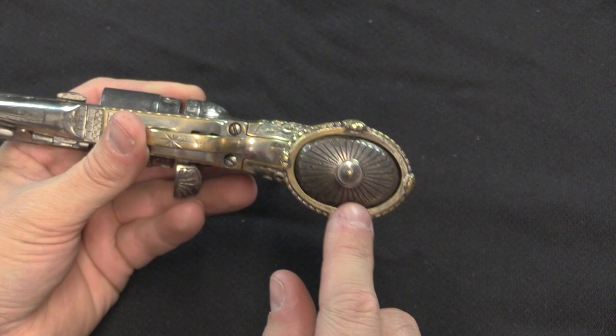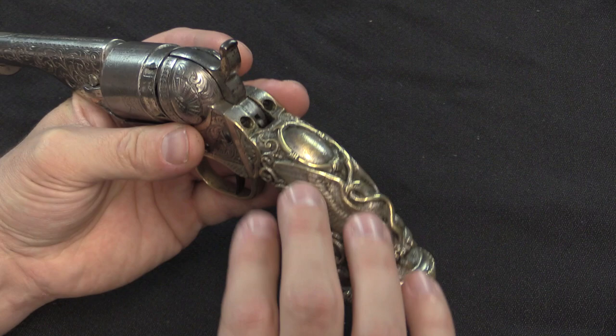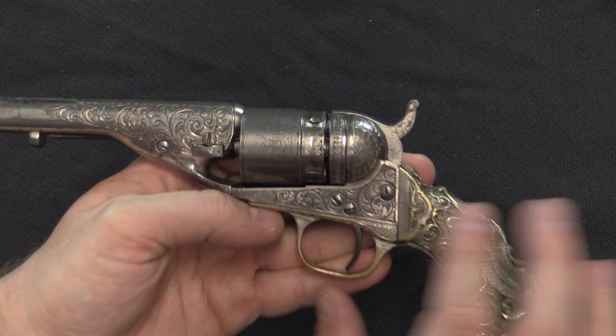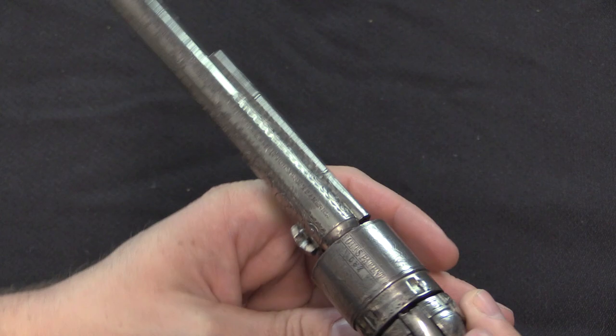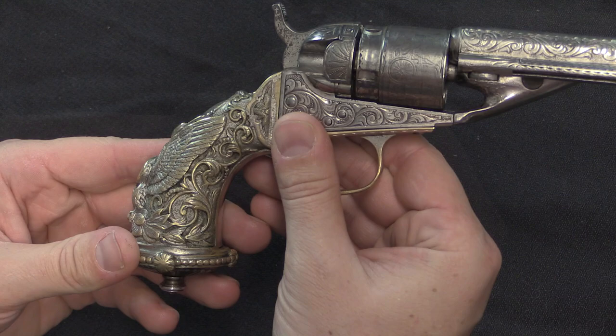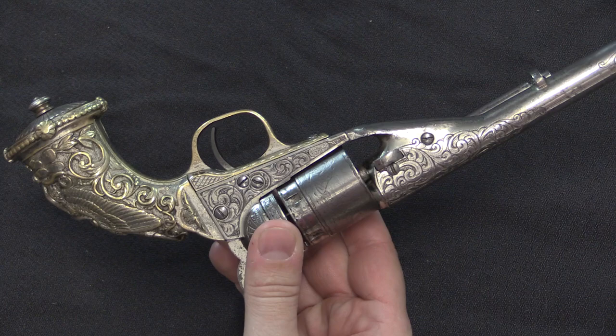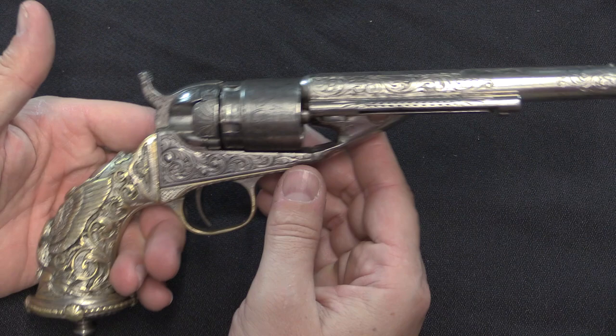The engraving for the original patterns for these grips was done by L.D. Nimsky, who was one of the famous names associated with Colt engraving. And in fact this particular pistol — the rest of the engraving was also done by Nimsky. He has a kind of distinctive pattern, and someone spent a lot of money prettying up this gun. The height of popularity of this sort of thing was the late 1800s — 1860s, 70s, going into the 1880s. After that it fell a little out of style, but Tiffany continued to offer these through the end of World War One.